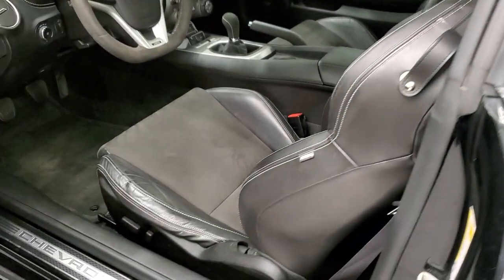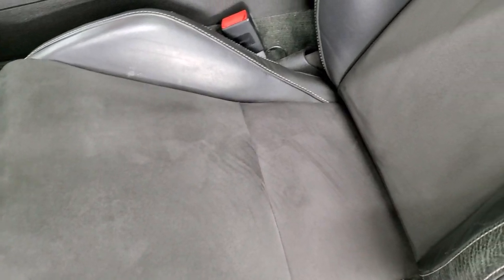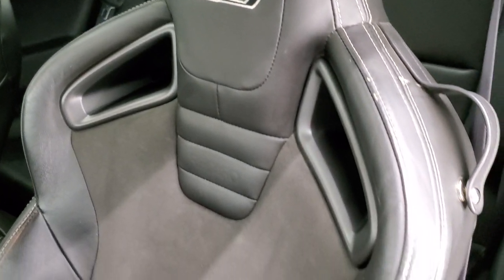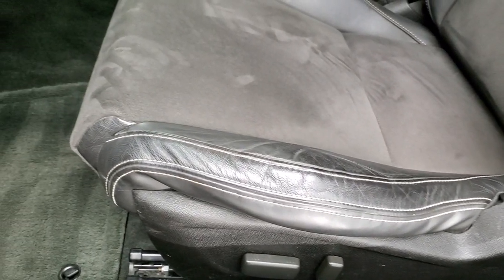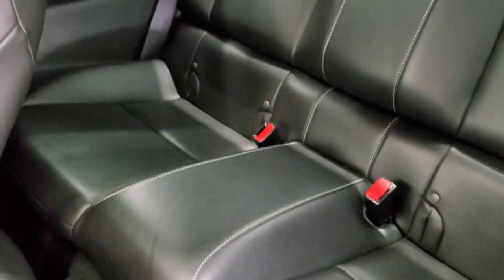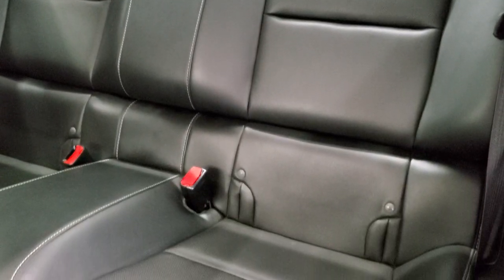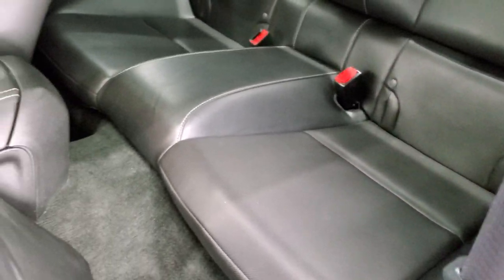Inside, the 2SS package gives you the black leather and suede interior. There are no rips or tears on the seats. They're the bucket style racing seats — I'm not sure if they're Recaros; they might be, but they do not say Recaro on them. Side curtain airbags are present. Back seats are in excellent shape as well. They do fold down for extra storage, and you do get a LATCH child safety system for any child car seats you may want to put back there.